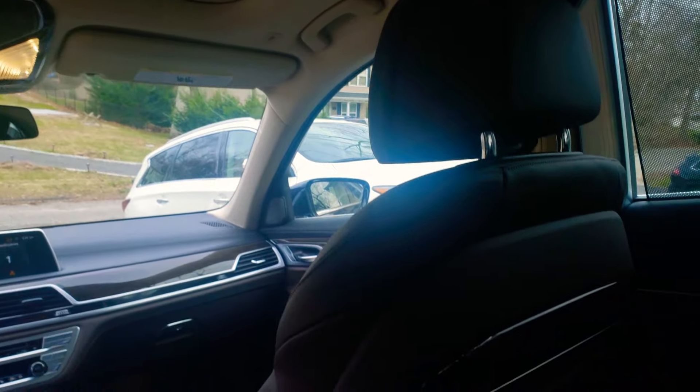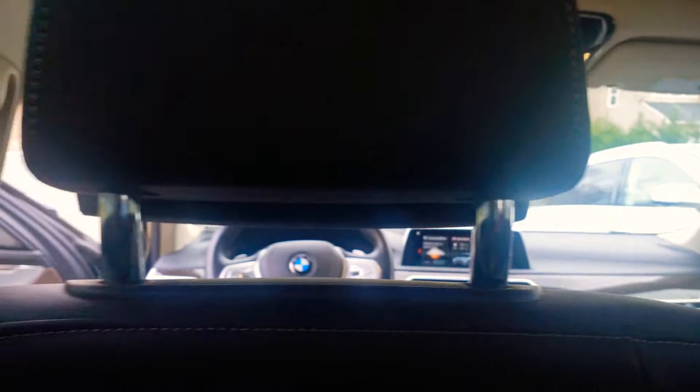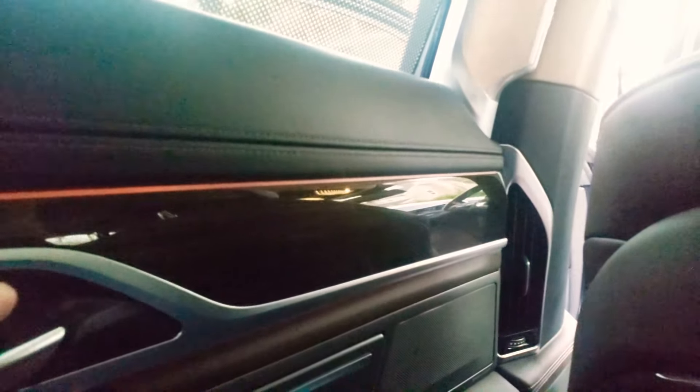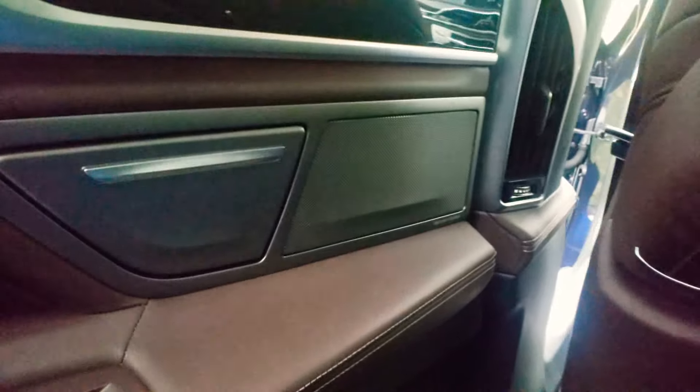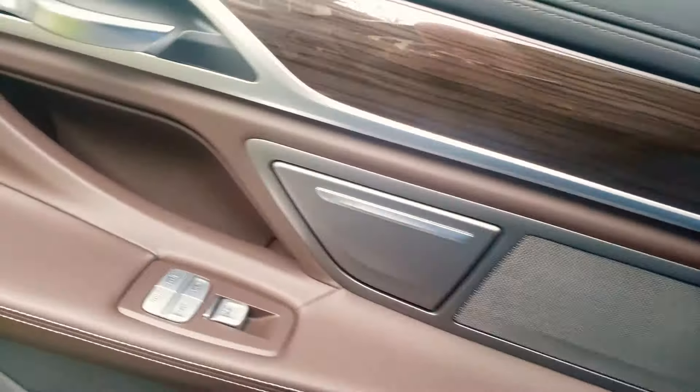This has air ride suspension so you literally feel like you're on a cloud. You got your vents back here, Harman Kardon audio — and this is a V8 twin turbo, this car is no joke.